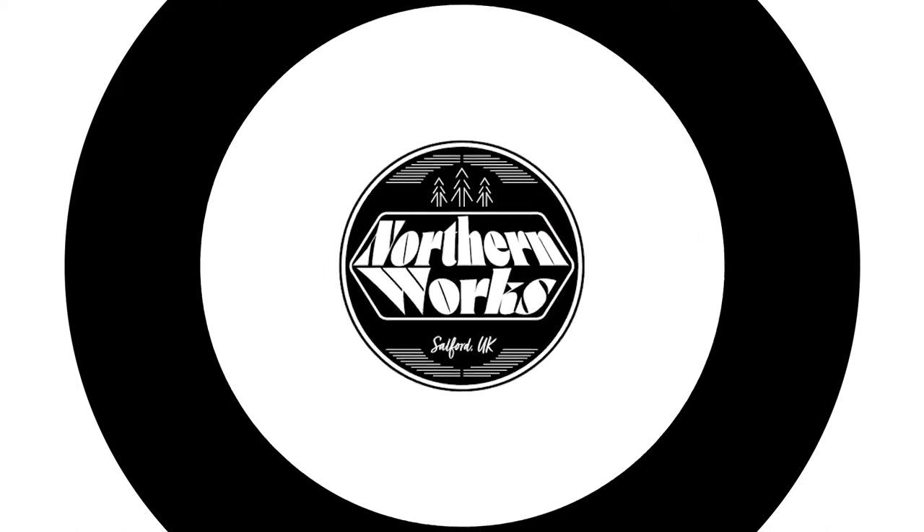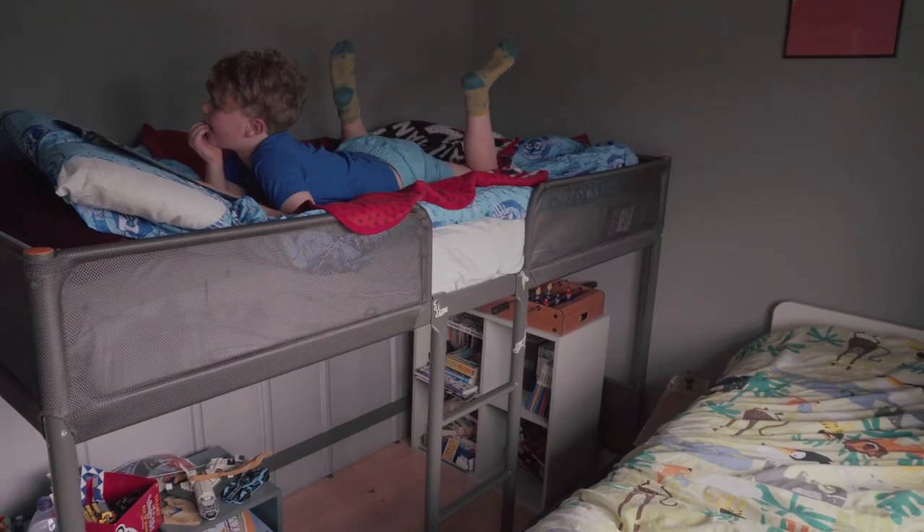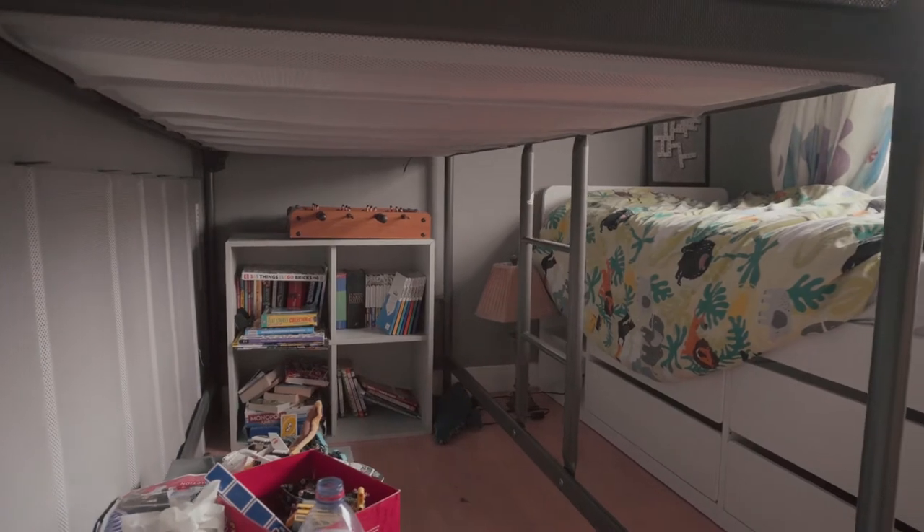Hey everybody, Pete here from Northern Works. We've lived in this house now for a couple of years and in that time the boys' bedroom has really started to feel less like a bedroom and more like a bunkhouse, with two big beds, a bunch of mismatched furniture and really no usable space for them. The youngest really liked the idea of a loft bed and miraculously they agreed on a theme for the room, but as I was looking for furniture I realised that for the price of a new bed I could probably transform the whole space.